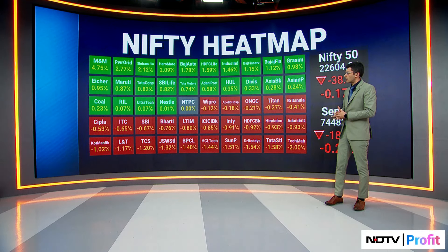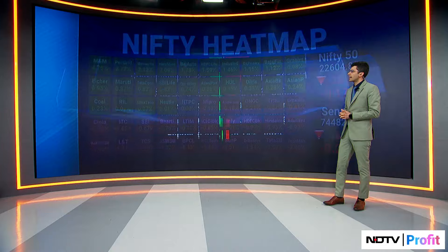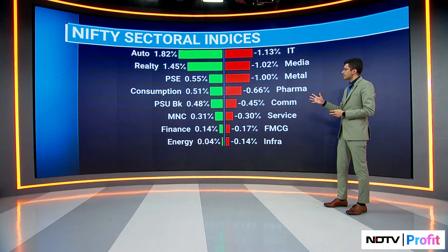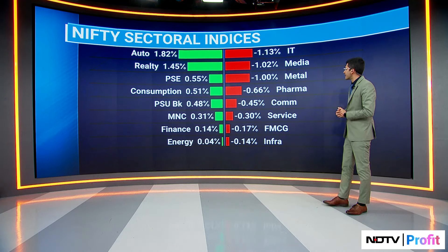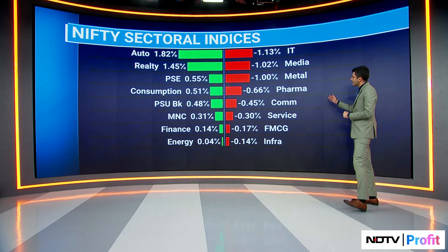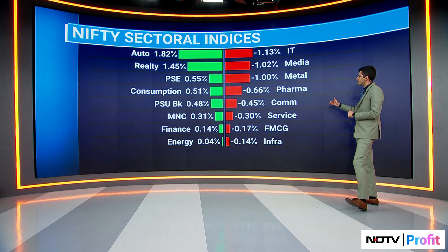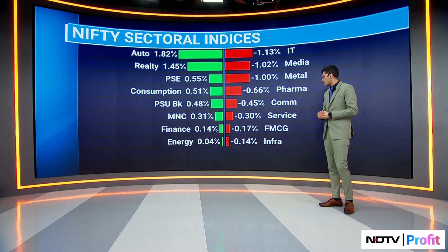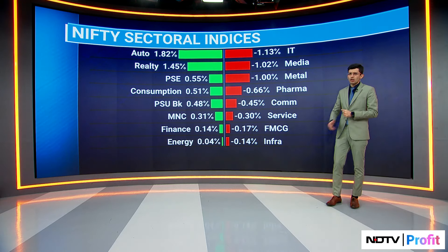Let's pull up the sectoral heat map. Nifty Auto was the top sectoral gainer. Realty was also up 1.5 percent. The laggards: IT was 1.1 percent lower — the top sectoral loser. Media and Metal were both over 1 percent lower. Pharma was the other key drag. FMCG was flat — no complaints there.